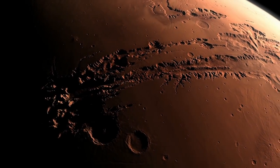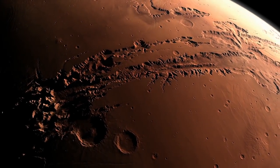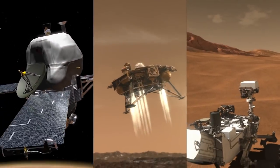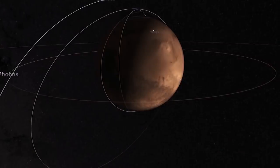The planet Mars has been mysterious for centuries, but over the past few decades, a fleet of orbiting and landed spacecraft has greatly advanced our understanding of it.